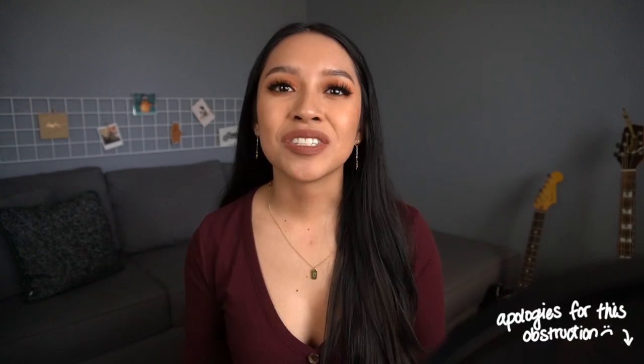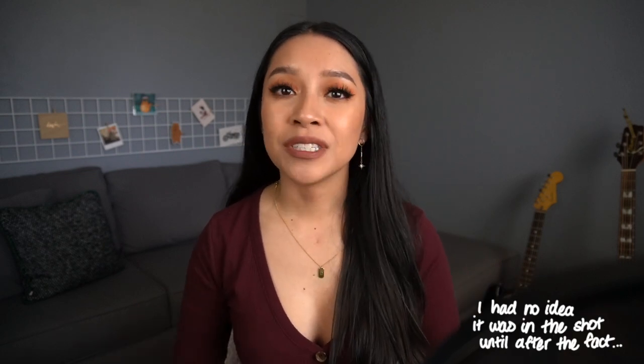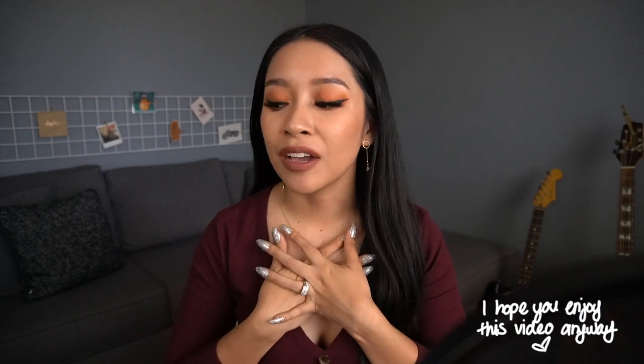Hey my sweet pen friends! Welcome back to my channel. If you're new here, my name is Devyn and today we are going to be diving into a notebook since stationery I've used up video. This is a series that I like to do here on my channel, just talking you through some of the stationery that I've recently used up. Let me know if you guys can relate, but I personally love the feeling of using up a stationery item, especially when I'm trying to work through and sort of manage my ever-growing stationery stash.